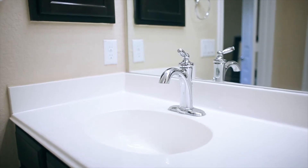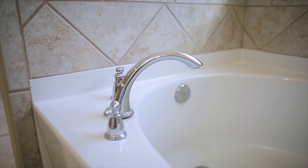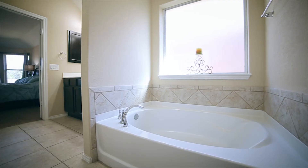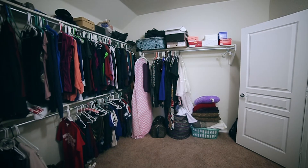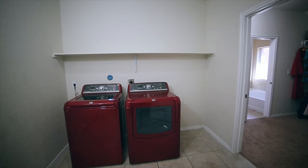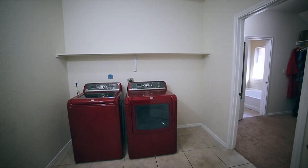This custom master bathroom features a double vanity with matching Moen fixtures throughout, a separate garden tub, large tiled walk-in shower with seating area, and a unique walk-in closet with plenty of storage and access to the oversized utility room.